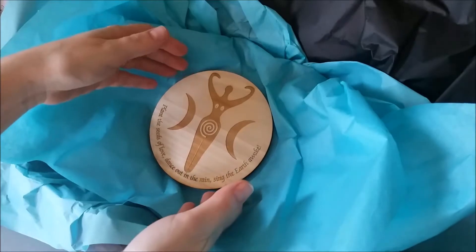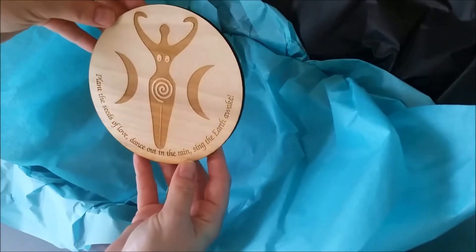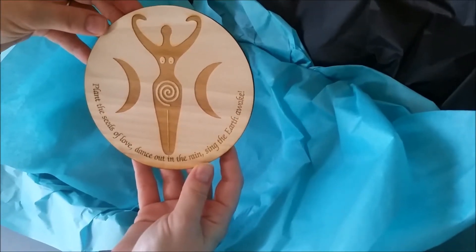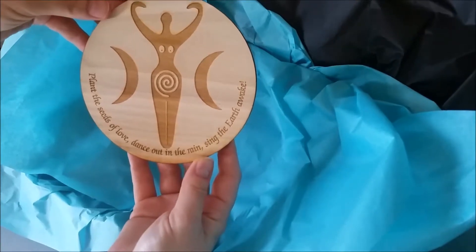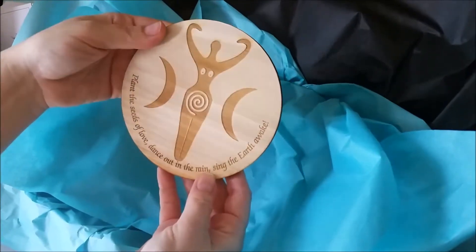First in our lovely springtime box is by the Magical Druid, a local business right here in Columbus, Ohio. This is an altar plate carved from poplar wood and it says: 'Plant the seeds of love, dance out in the rain, sing the earth awake.' Which is a really great item for springtime.